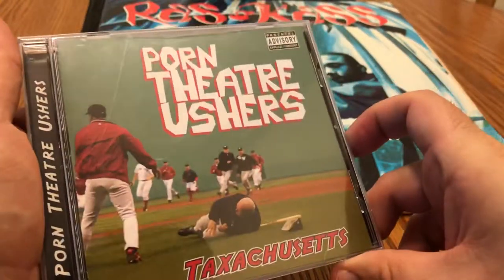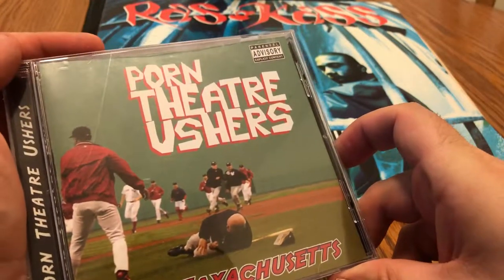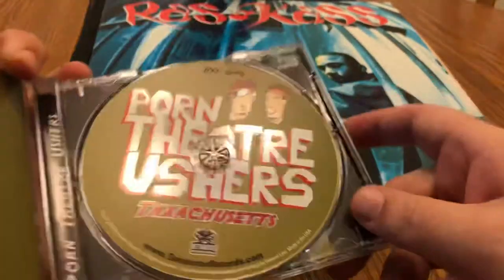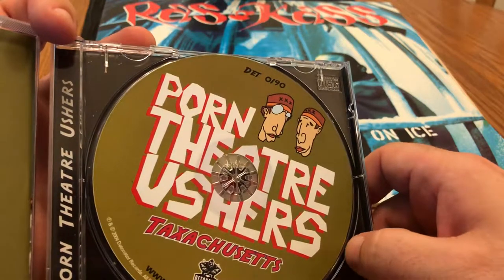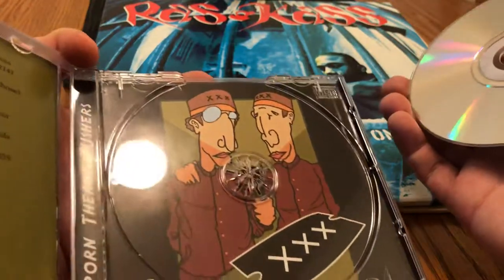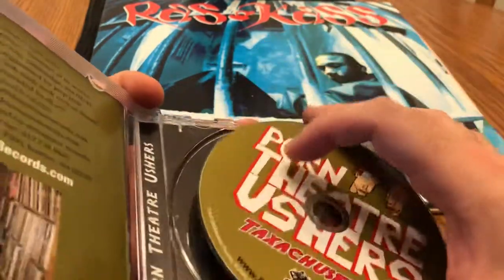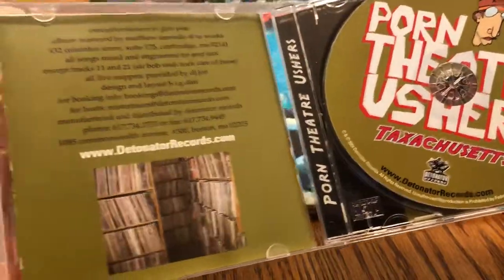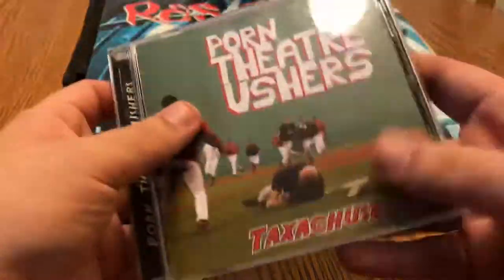Here's an interesting album — Porn Theater Ushers, Texachusetts. If you're not familiar with them, they're always a good time — pretty comical rhymes. You can see the whole packaging is kind of funny stuff. I mean, their name says it all. On Detonator Records.